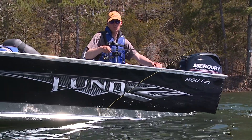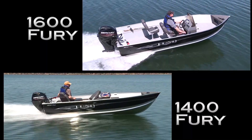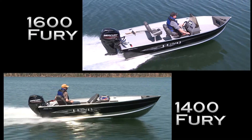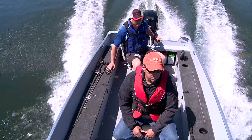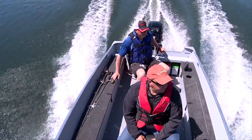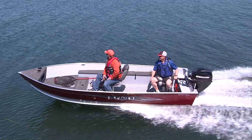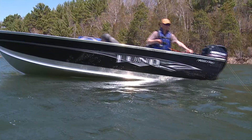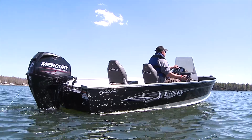This is where the Fury really shines. Fury is available in two sizes: the smaller 1400 and midsize 1600. Both come in the choice of SS Side Console or Tiller Steering. They run like the wind with smaller, lightweight outboards and deliver a smooth, dry ride. The 1400 and 1600 Fury are lean, mean fishing machines.